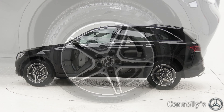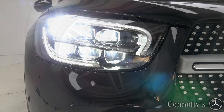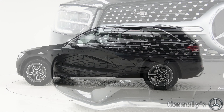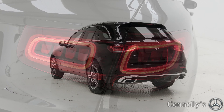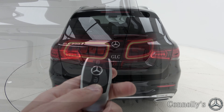This model features 19-inch AMG alloy wheels, LED high-performance headlights, chrome diamond front grille, chrome exterior trim, roof rails, privacy glass, LED taillights, and an electric tailgate.